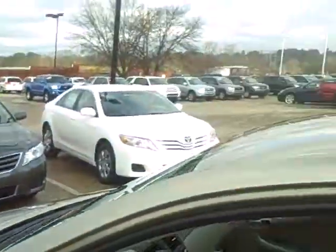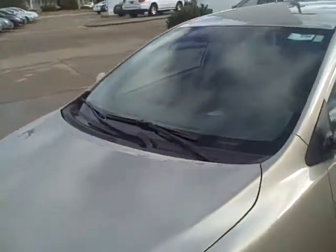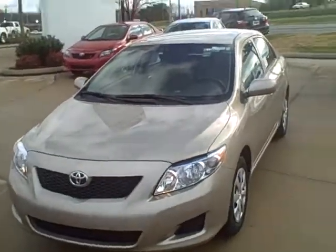All in all, great car — really just an impressive vehicle. Corollas are one of Toyota's oldest vehicles that it's been selling, so they know how to do it right.